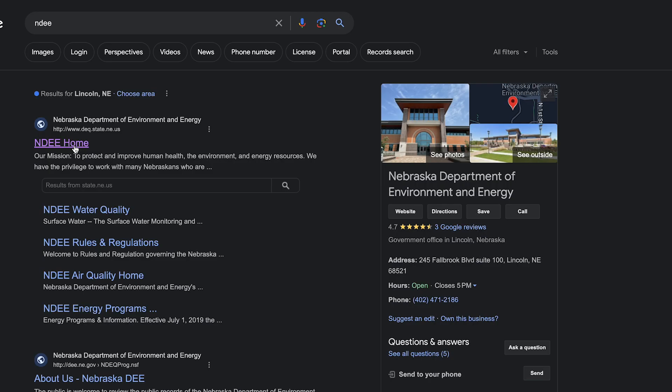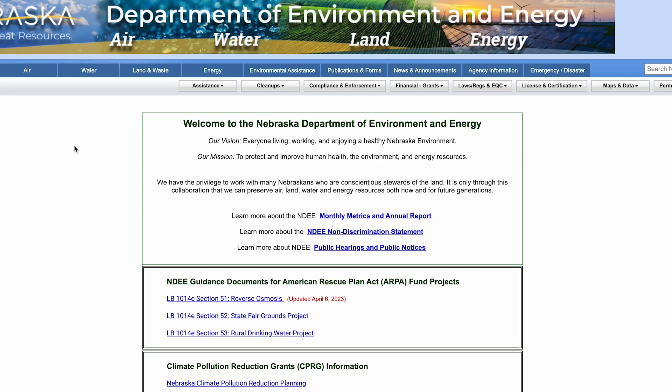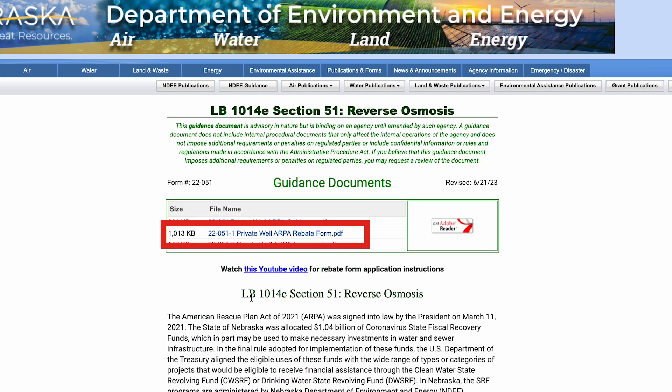All the information is on our homepage. In the middle of that webpage is a link to the program, which not only has the guidance and information about it, but the rebate form, the application form, and a YouTube instructional video where you can follow along step by step on how to apply for these funds.